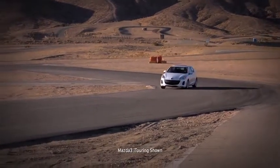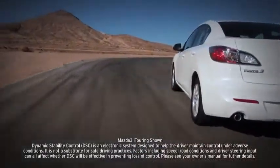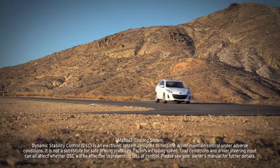Four-wheel disc brakes deliver plenty of stopping power, helped by an anti-lock brake system, brake assist, and electronic brake force distribution. Standard dynamic stability control and a traction control system counteract over and understeer and wheel spin to help keep you glued to the road.